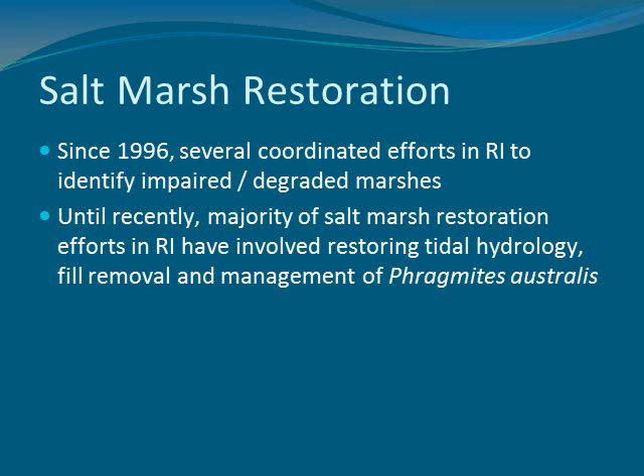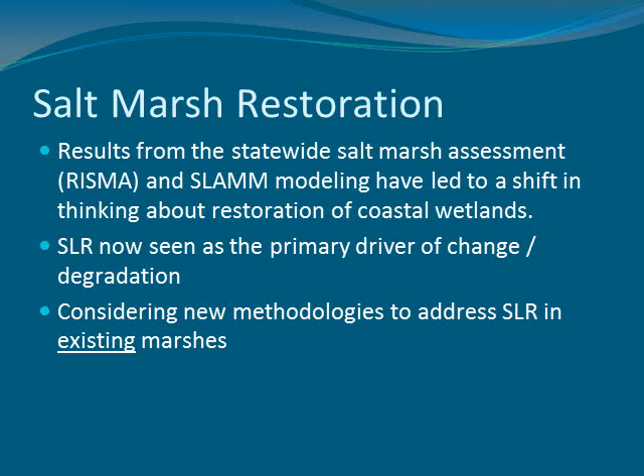As Wenli mentioned, Save the Bay has really been at the forefront of marsh restoration efforts in the state. Since the late nineties, we've been talking about human impacts to marshes and restoring those marshes to a more functional condition. Traditionally when we think of marsh restoration, we have thought of restoring tidal hydrology — removing tidal restrictions, removing fill, lowering the elevation of marshes that had been filled to create upland, converting them back to marsh, and management of invasive species. Those are what we think of as the traditional marsh restoration projects.